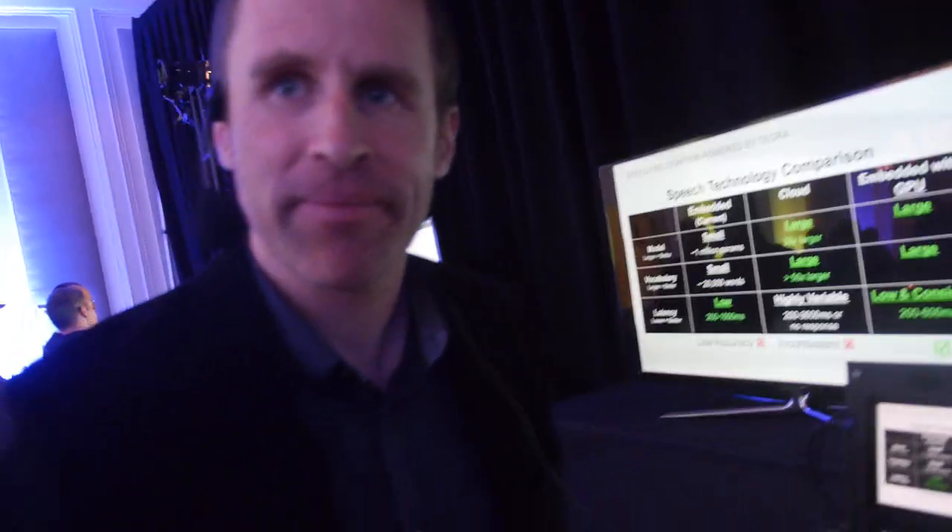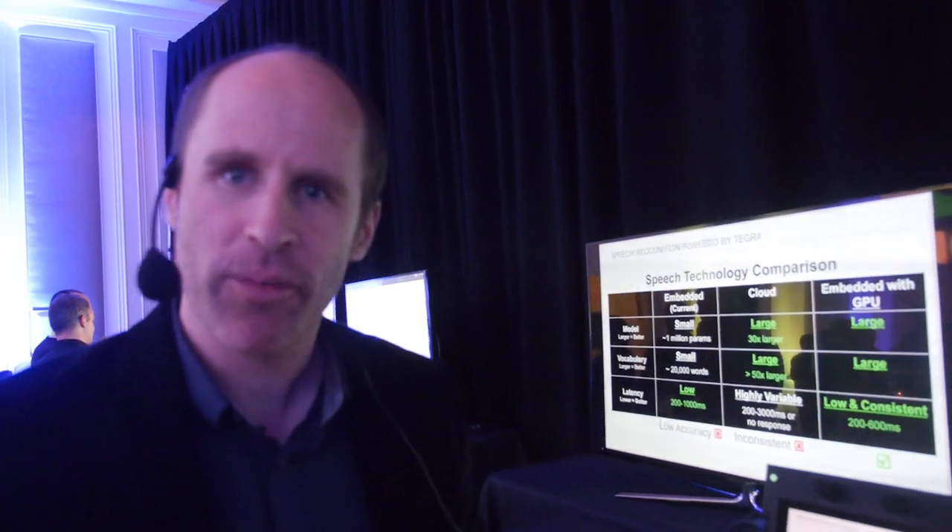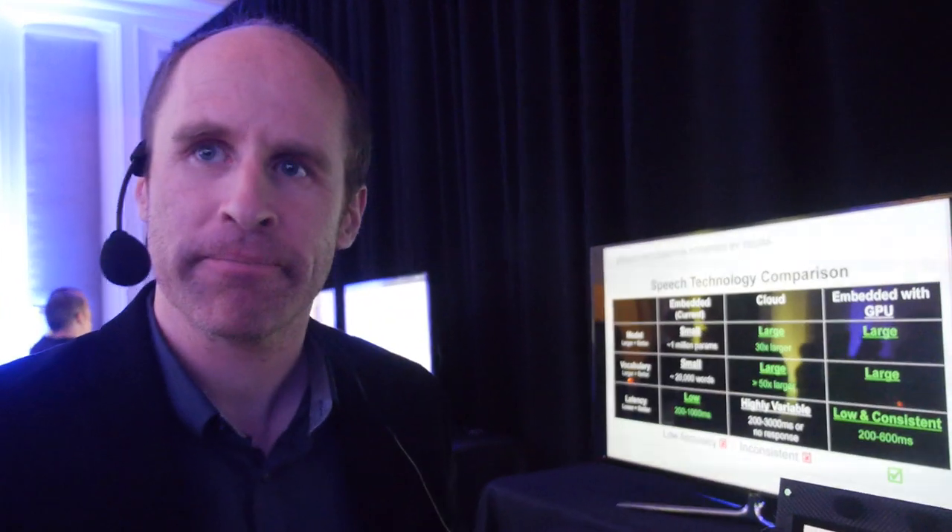We're here at the NVIDIA event. My name is Ian Lane, I'm a professor at Carnegie Mellon working with NVIDIA on speech recognition. So are you showing the fastest, the best speech recognition on a mobile chipset right now?